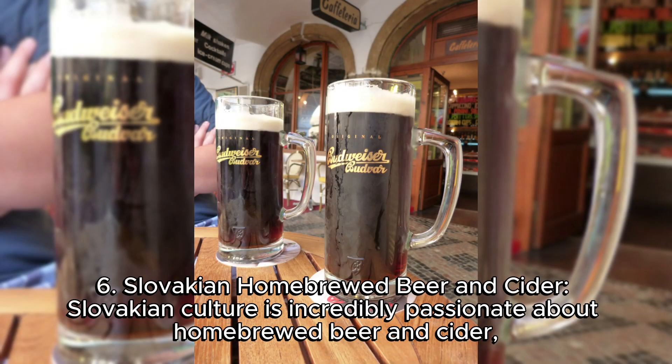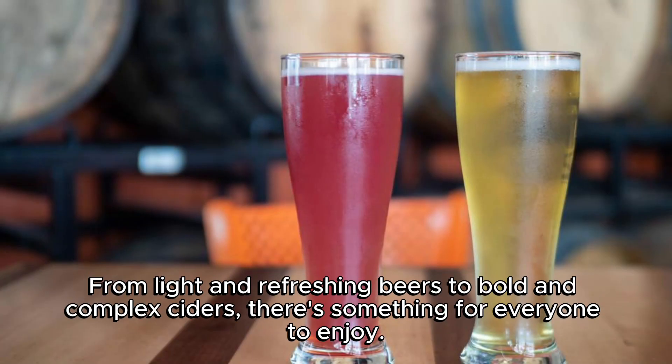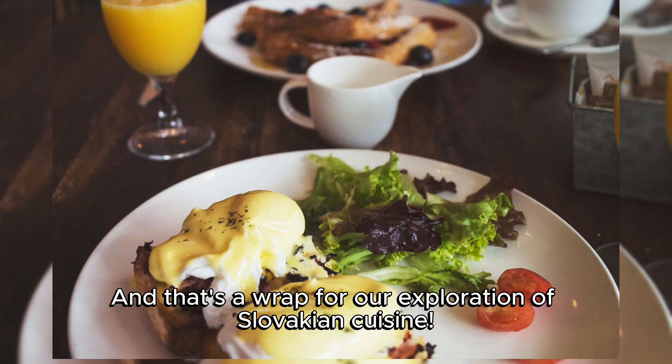6. Slovakian Homebrewed Beer and Cider. Slovakian culture is incredibly passionate about homebrewed beer and cider, and there are numerous breweries and producers to choose from. From light and refreshing beers to bold and complex ciders, there's something for everyone to enjoy. And that's a wrap for our exploration of Slovakian cuisine. That was exciting.